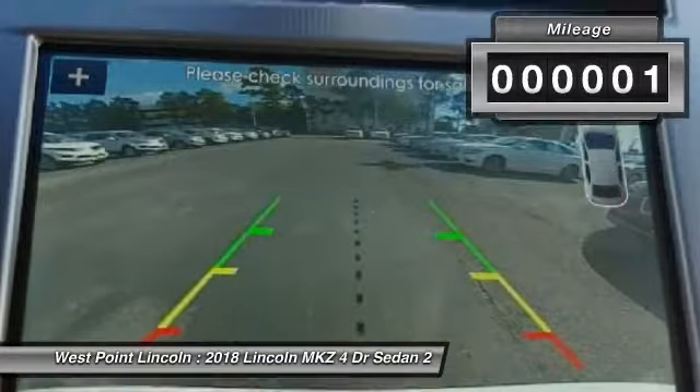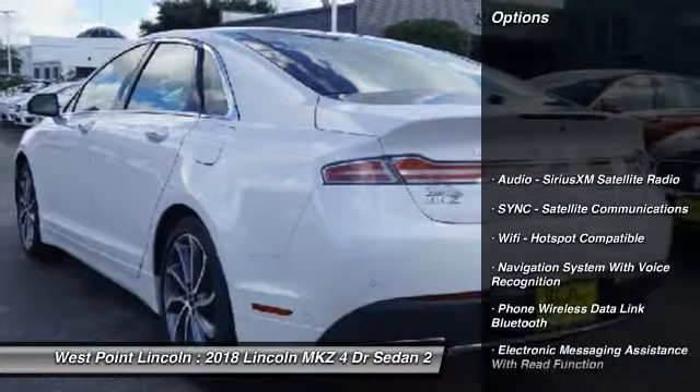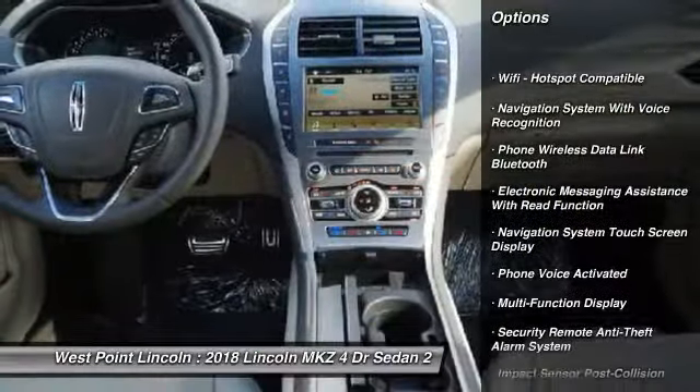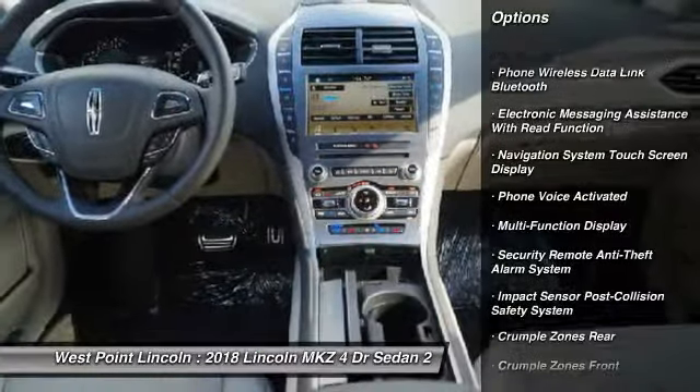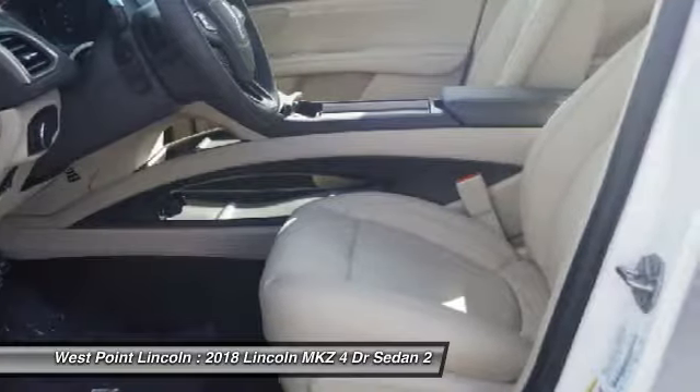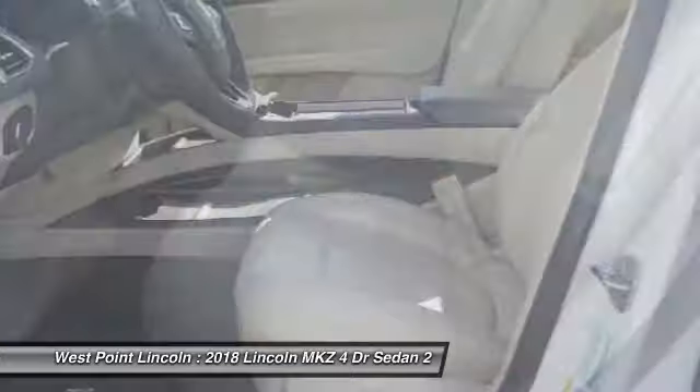This vehicle has less than 100 miles. Here are some of this vehicle's great options: keyless entry, remote engine start, stability control, traction control, cruise control, universal garage door opener, trip computer, power brakes, child safety locks, and rear floor mats.